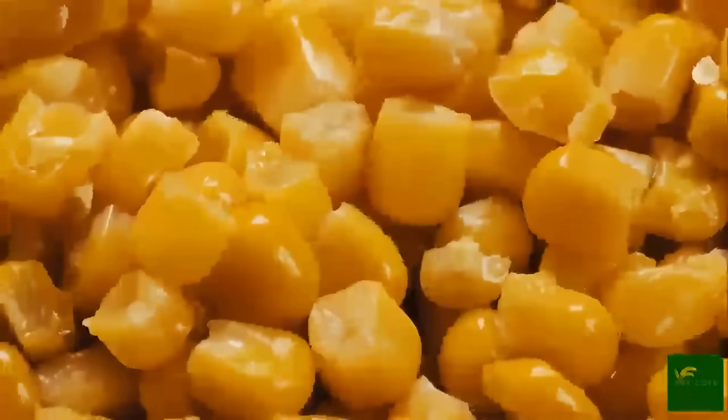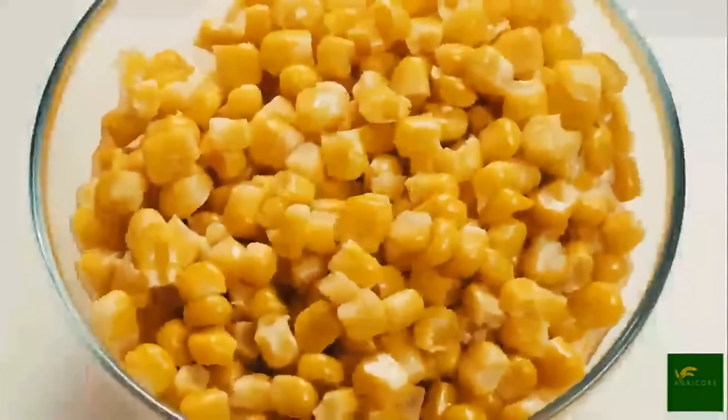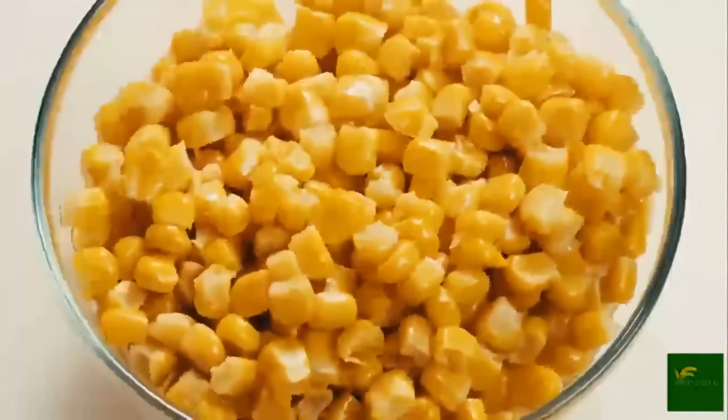Nutritionally, sweet corn offers more than just sweetness. It's rich in dietary fiber, which supports digestion. It contains antioxidants like lutein and zeaxanthin, which promote eye health. And it provides essential B vitamins and minerals such as magnesium, iron, and zinc.